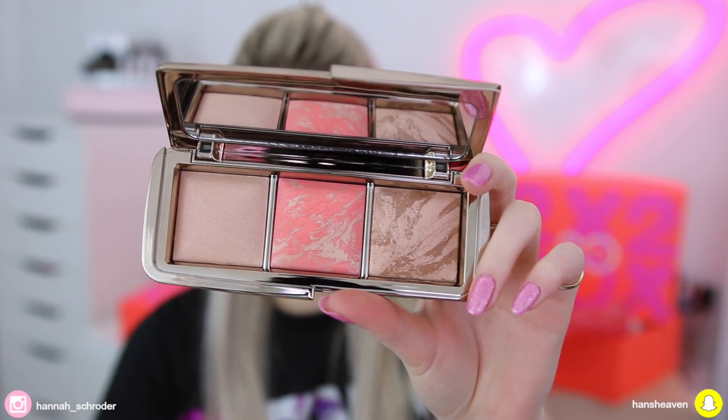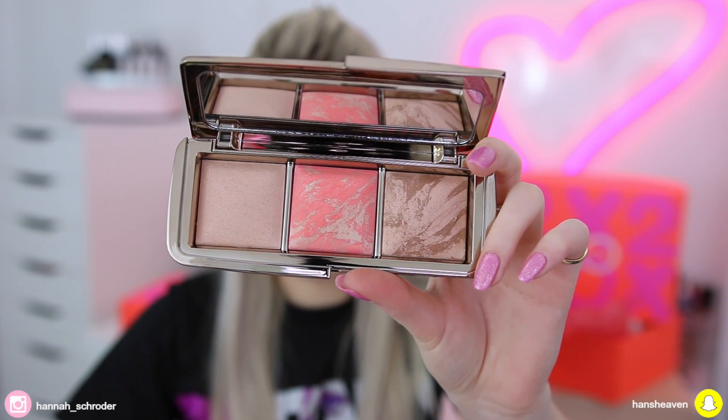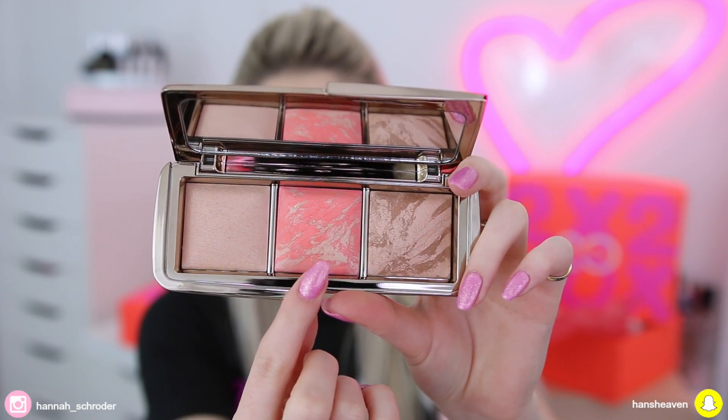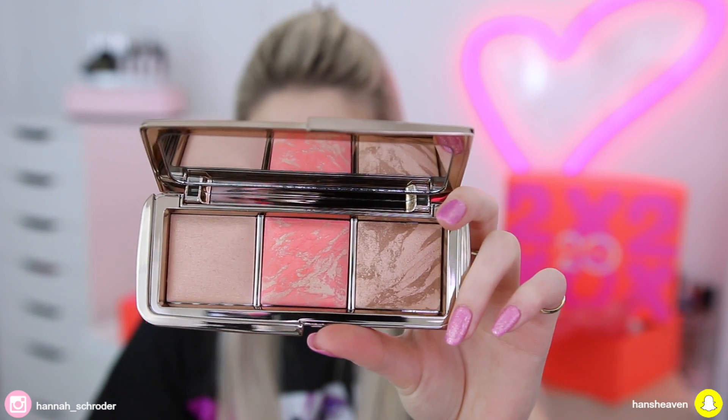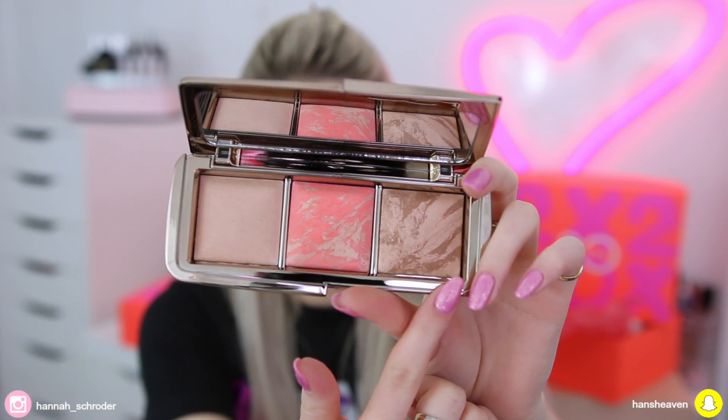My number one favorite thing they've collaborated on is the Mecca and Hourglass Ambient Lighting Palette. I used it today — I have the bronzer on my face and the blush too. We have three powders: the finishing powder in Luminous Light, a blush called Mecca Birthday Glow — a limited edition color made just for this palette — and Luminous Bronze Light, which I believe is an existing bronzer. This retails for $100 Australian dollars or $109 New Zealand dollars.